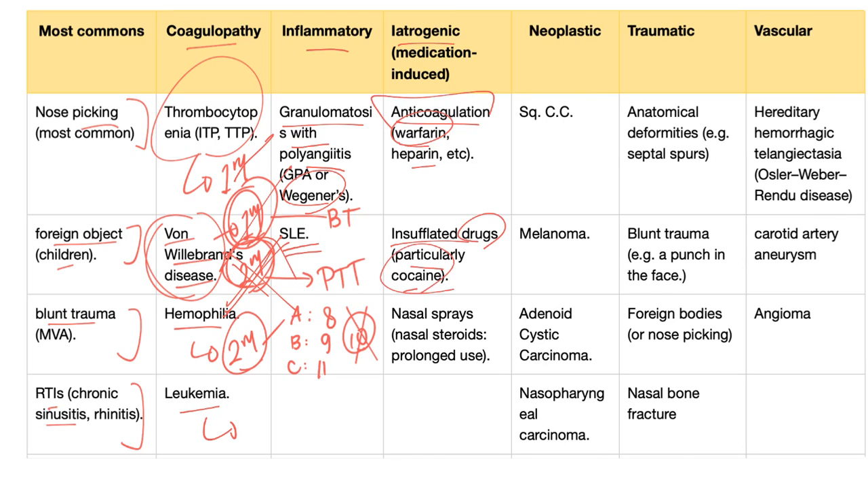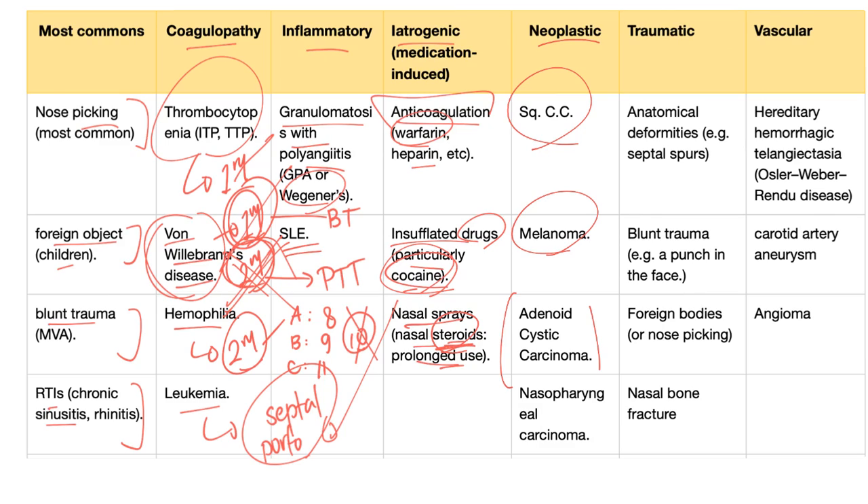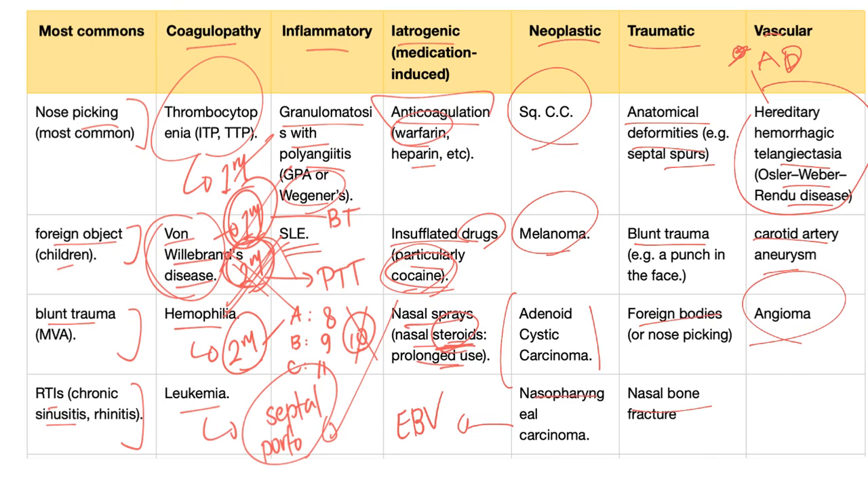Insufflated drugs such as cocaine can cause nosebleed and even septal perforation — that nasal septum between your right and left nostril can be perforated with cocaine use. Nasal steroids used for a long time are also a cause; try to give steroids for as short a time as possible. Neoplastic causes include squamous cell carcinoma, melanoma, adenoid cystic carcinoma, and nasopharyngeal carcinoma, associated with Epstein-Barr virus. Traumatic causes include septal spurs, blunt trauma, foreign bodies, and nasal bone fracture. Vascular causes include hereditary hemorrhagic telangiectasia (Osler-Weber-Rendu disease), an autosomal dominant disease, carotid aneurysm, and angioma.